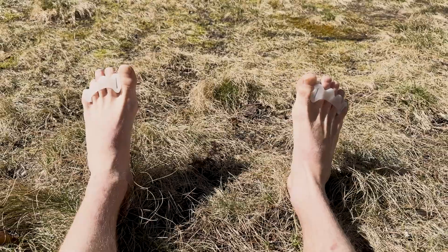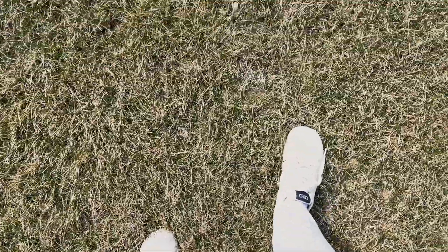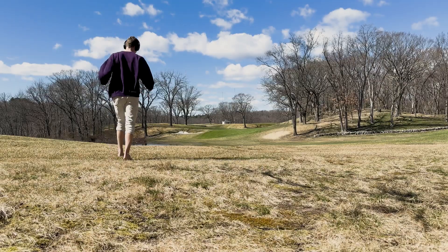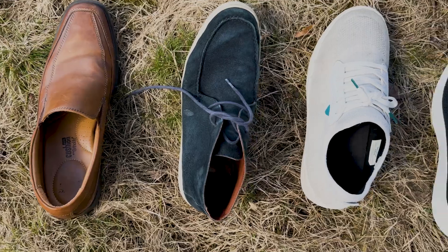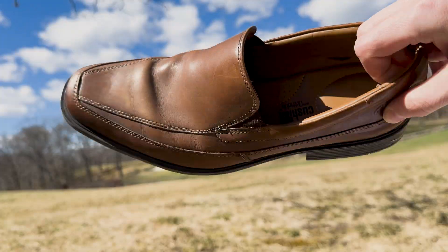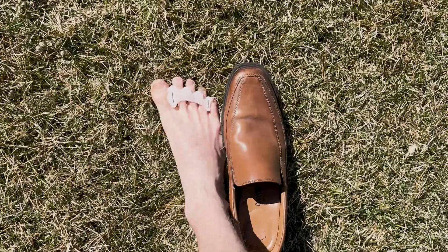Our feet. These weird-looking five-fingered limbs play one of the most important roles in our body, helping us move, which means we should treat them nicely and take care of them, right? Wrong.